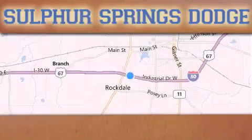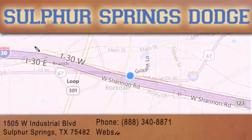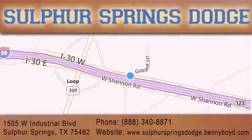Thank you for considering Sulphur Springs Chrysler Dodge Ram Jeep for your next new or pre-owned vehicle. For additional information, please visit our website, give us a call, or stop by our dealership. We are conveniently located at 1505 West Industrial Drive in Sulphur Springs. Our goal is to exceed all of your expectations to ensure that you'll return for future service. You're going to love us.